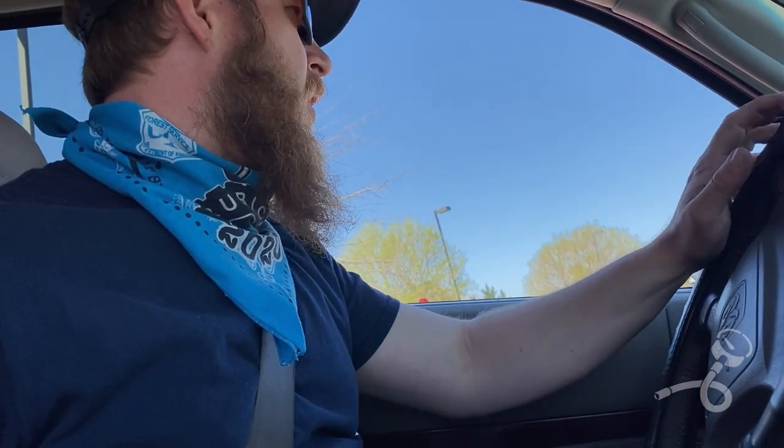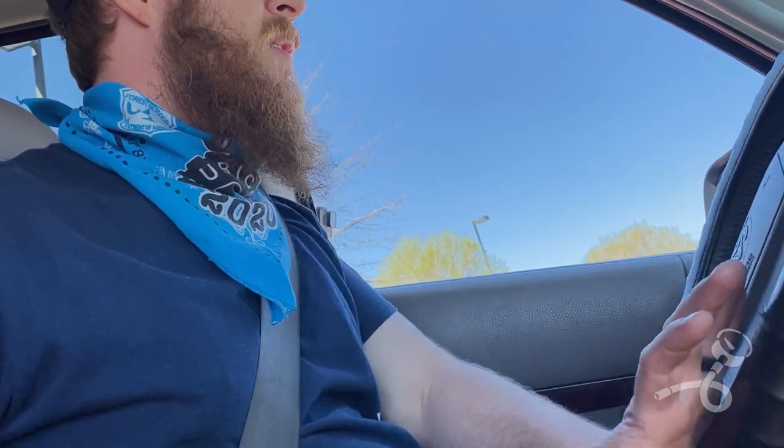I just realized I put my mask on and never even put it over my face when I ordered. What a dork. Let's go troll some people at this gas station.